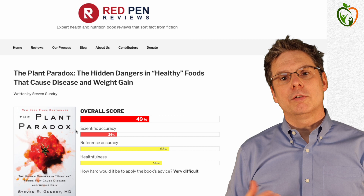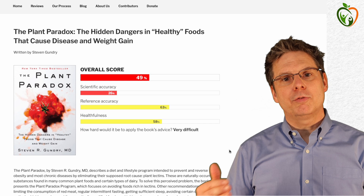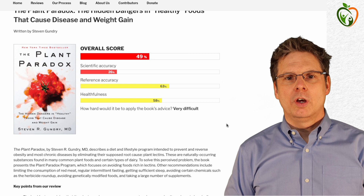We developed a standardized review process to score each book across three categories. The first category is scientific accuracy, which assesses whether current scientific evidence supports a book's key claims. The second category is reference accuracy — here we assess how accurately the references in the book support specific statements made. And the third category is healthfulness, which assesses whether following a book's dietary advice is likely to improve or harm the reader's health.